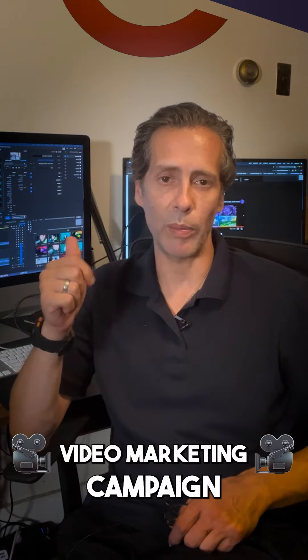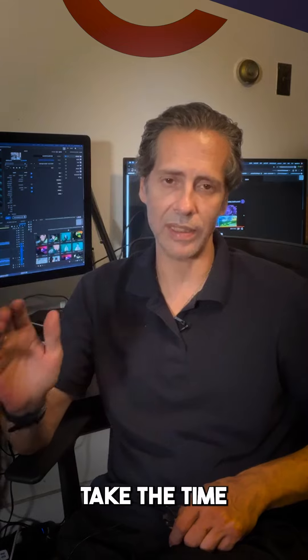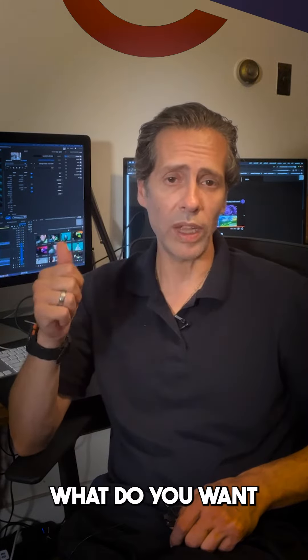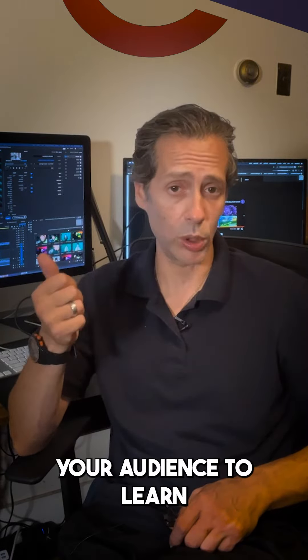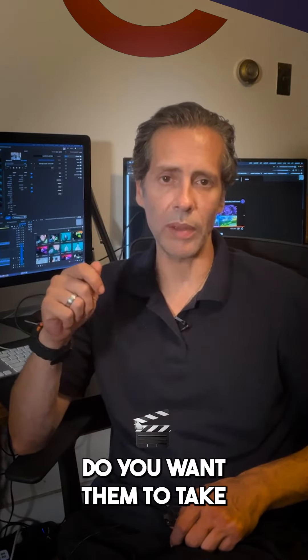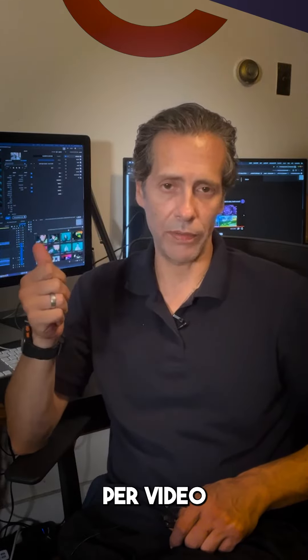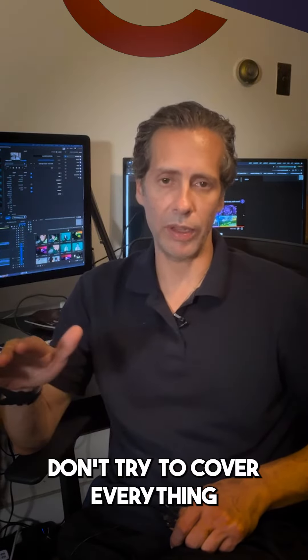Easy ways to create a powerful video marketing campaign for your business. Before recording anything, take the time for pre-production. What do you want your audience to learn? What do you want them to feel? And what action do you want them to take after watching your videos?